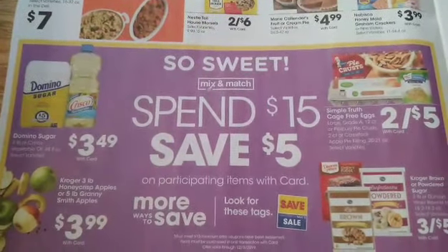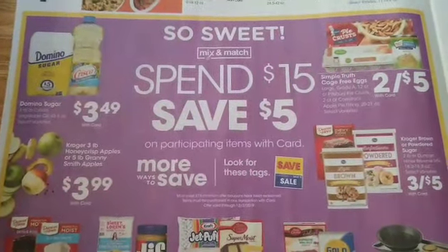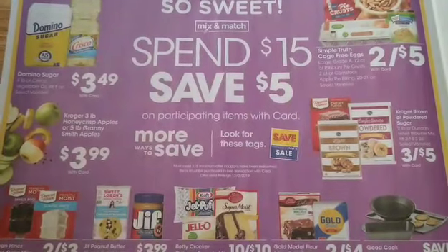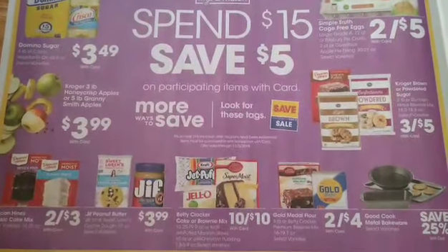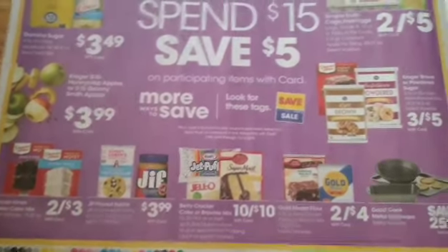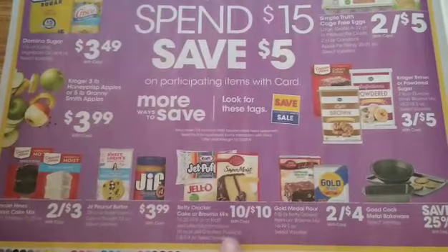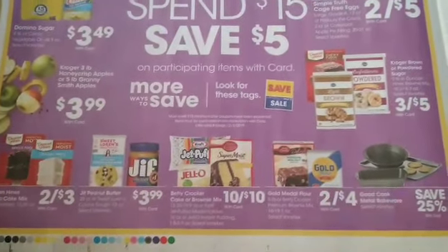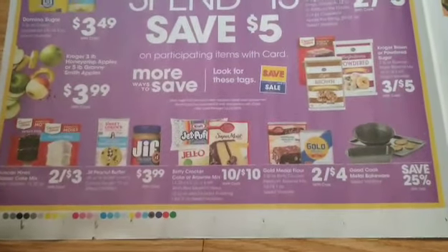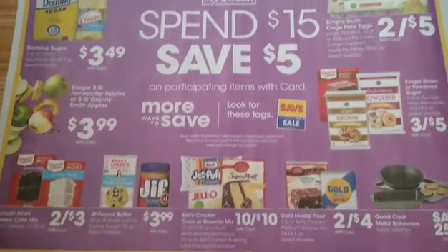Here is our Spend $15 Save $5. You can mix and match and get up to $15 worth of stuff and then $5 will come off at checkout. Right now the Betty Crocker cake mixes are $0.79 and the brownie mixes are going to be $0.75 on the mega sale that's currently going on. But with the $5 off, this might not be a terrible deal.